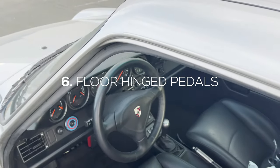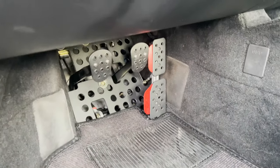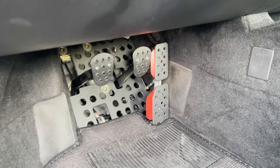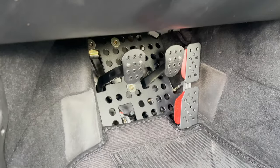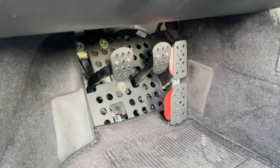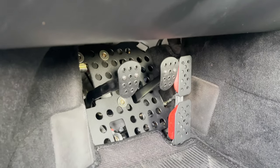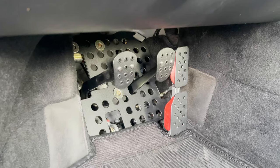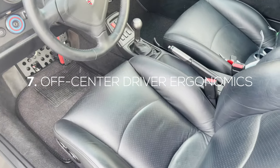Quirk number six: if you've never driven a 993 or an air-cooled 911 before, the very first thing you're going to notice is the top-hinged pedals. Unlike a lot of other German cars where the gas pedal is floor-hinged, the clutch, brake, and gas pedal are all top-hinged. It's a pretty weird experience because the pedals are basically coming straight at you, but once you get used to it, it feels great.